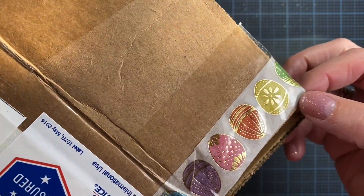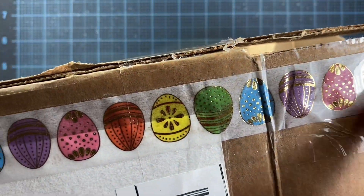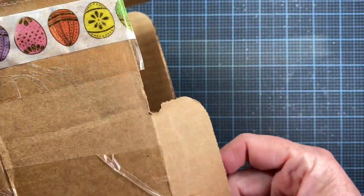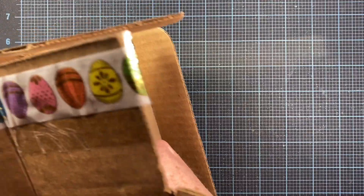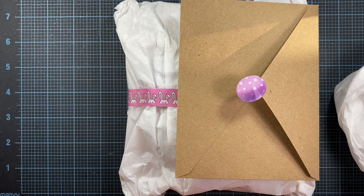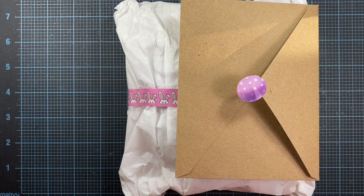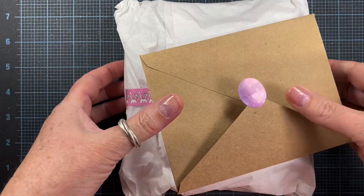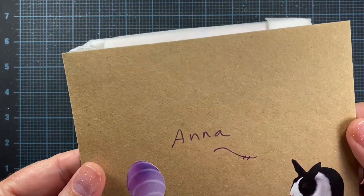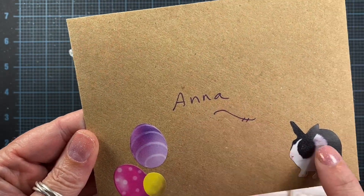Hey everyone, this is Anna. Thanks so much for visiting my channel. I got a box in the mail today from a subscriber friend named Sandy, and I thought I would share it with you. I first wanted to point out the cute washi tape she added to the box — she decorated the whole box all around the edges. I think it's so pretty. Let me go ahead and open this and see what Sandy sent along. Look at that little washi tape — too cute! Oh, look at the little bunny, so cute.